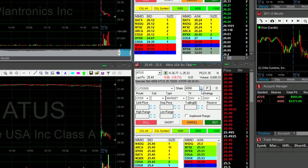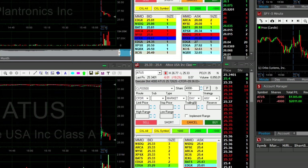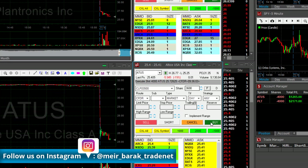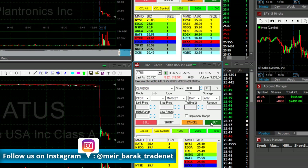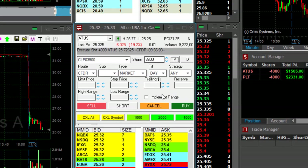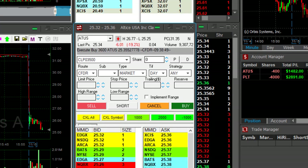I'm getting ready to cover 3600 shares in ATUS — just hit a new low. 3600 shares, any sign of a pullback I'm going to cover. Shorted it earlier at 72.25. My risk was approximately 40 cents, so I'm trying to see it at the 30s — here we go, we're at the 30s. Any sign of a pullback — 25.30 now. Took my partial, maybe a bit too early. No, I think it's okay.